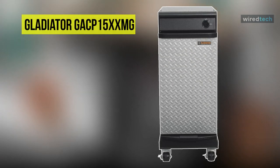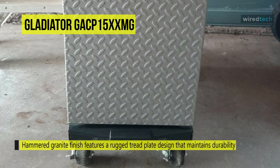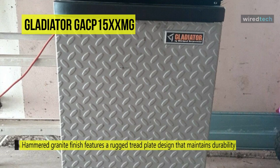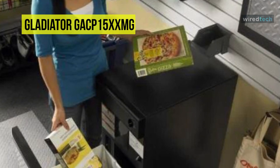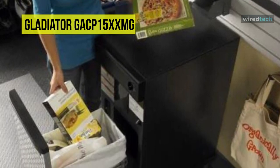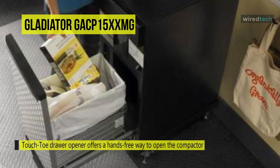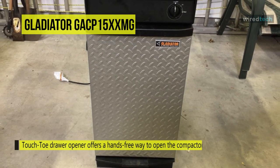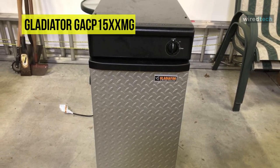The Gladiator GACP15XXMG trash compactor is a decent model that manages to reduce the volume of your refuse with a four-to-one compaction ratio without putting a major dent in your wallet. At around the $730 mark, it sits at the budget end of the market. It features a streamlined console with a removable key handle that can be kept away from kids. The foot pedal is ideal if your hands are full, and the bin glides up easily even when heavy.